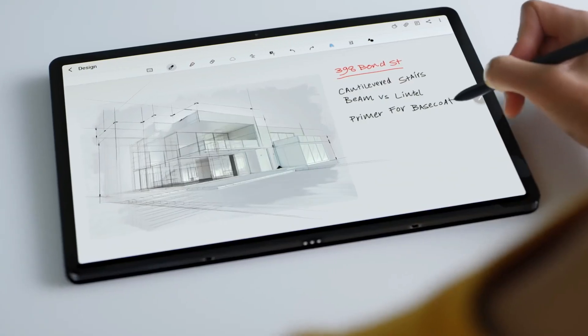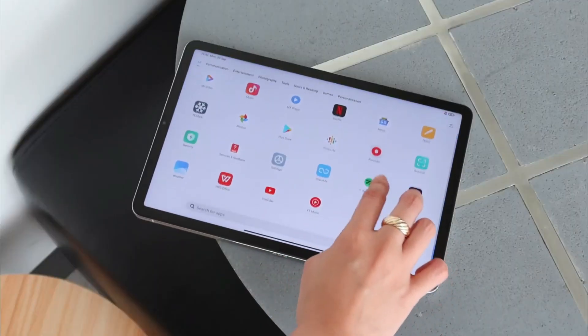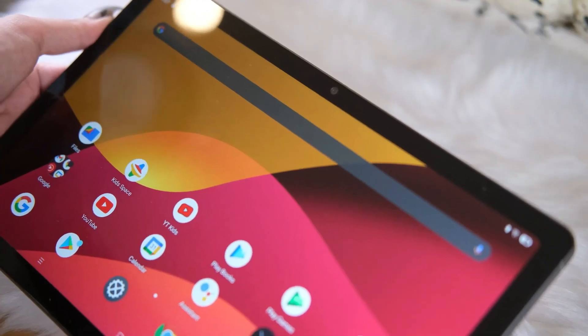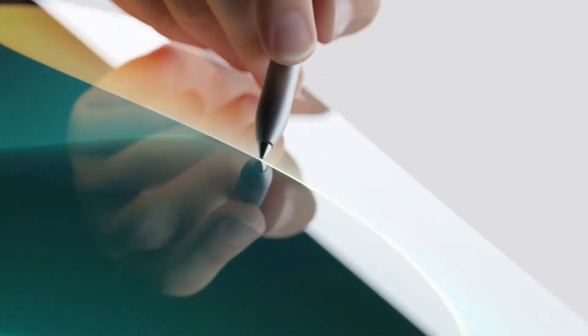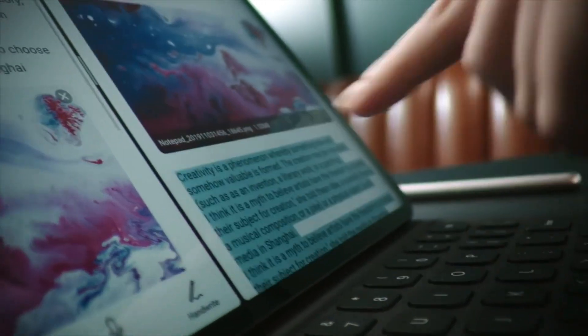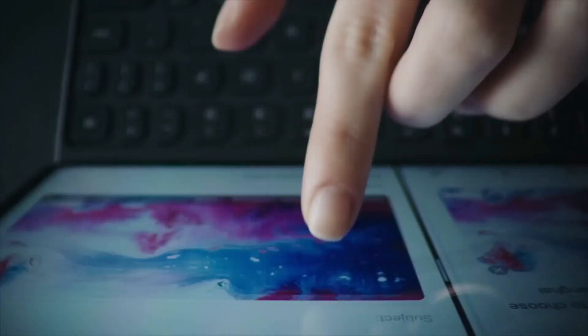Now coming to the very important part — the price of the Redmi Pad. The Redmi Pad will apparently be available in both Wi-Fi-only and 4G LTE flavors, with the Wi-Fi model already certified by a UAE Wireless Authority. According to one recent leak, the tablet will cost 71.9 Kuwaiti dinars. This could be the Wi-Fi-only model, since other leaks claim the LTE models will be priced significantly higher.